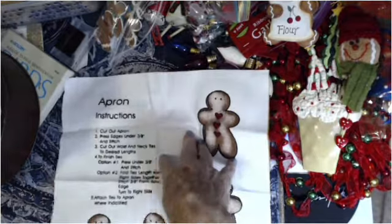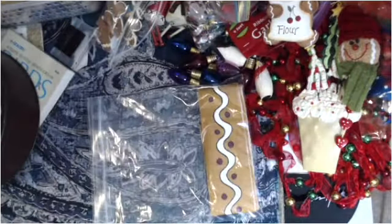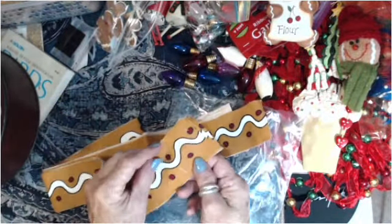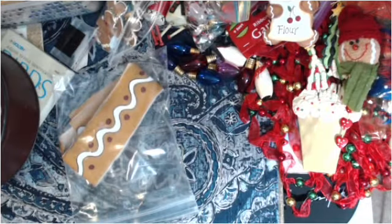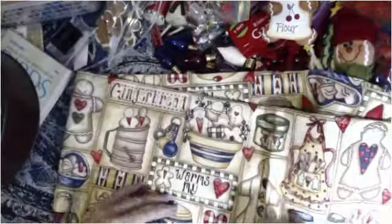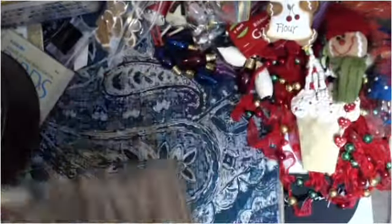Here are instructions for an apron with the little gingerbread man and a heart on it — I can make little puffy ones. And I can make cute ruffles with this. Definitely scored, not that I needed to but I did! I got this gingerbread man fabric — I don't know how much of it there is but there's a lot. This would be cute for a cover or a fabric flip.